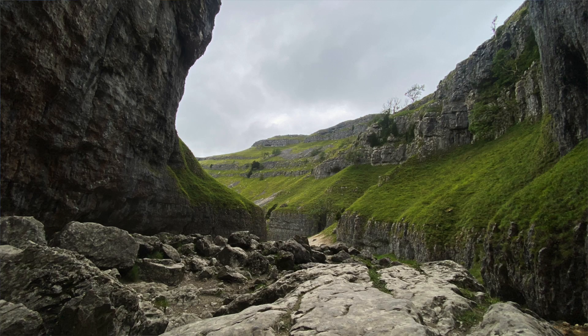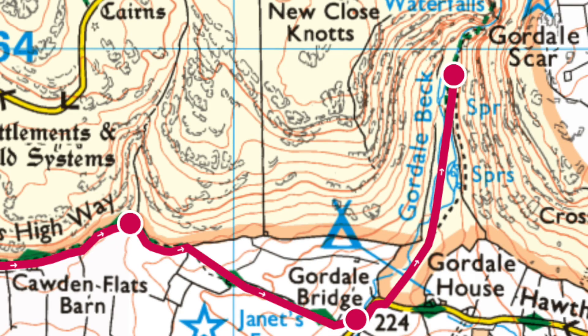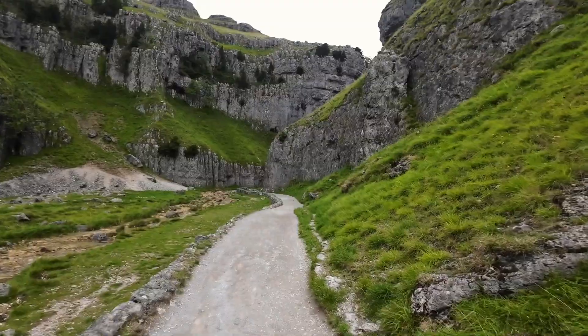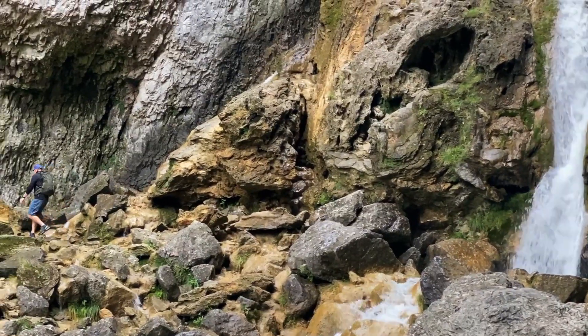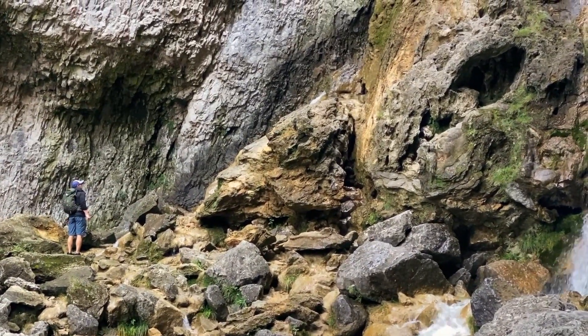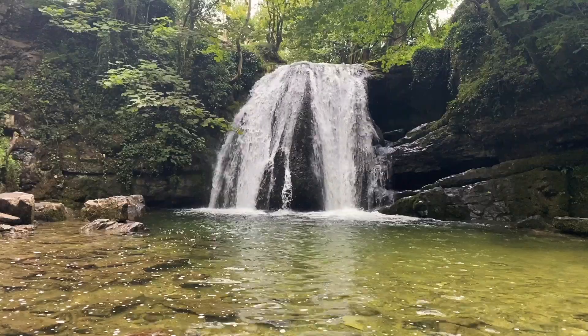A few fun facts about Gordale Scar. 'Scar' means craggy cliff. The location was used in the Witcher Netflix series. It was formed in the Ice Age and has Gordale Beck running down the middle of it. It's quite a secret gorge, so without realising it you're almost in the gorge before you realise how massive it is. One of the challenges for many people that get to Gordale Scar is whether you can actually go up it or not, and when it's dry there is a route right through the middle — we've never done it yet because every time we've gone it's rained.